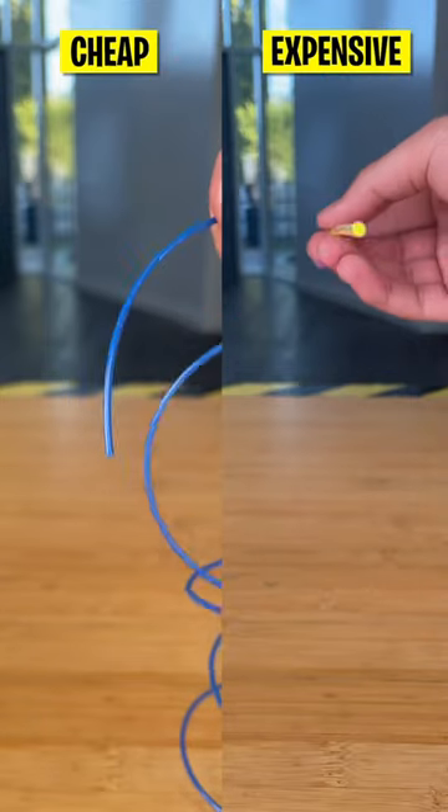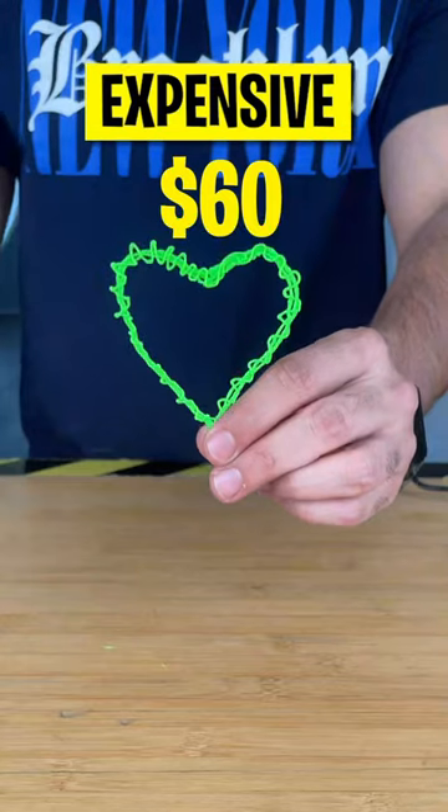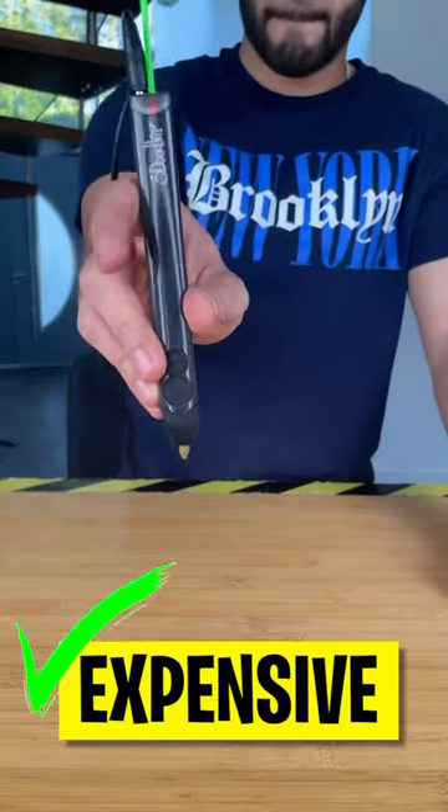The 3D ink that comes with the expensive is a lot thicker than the cheap. So based on the pretty slight price difference, I think it's better to go with the expensive option. And expensive wins! Thank you very much for doing this.